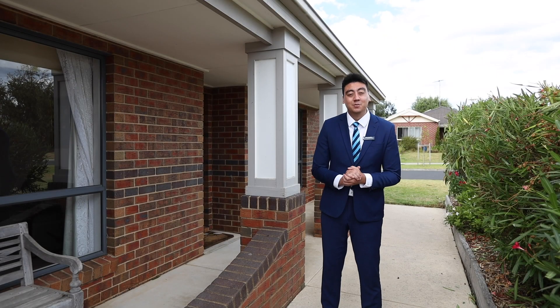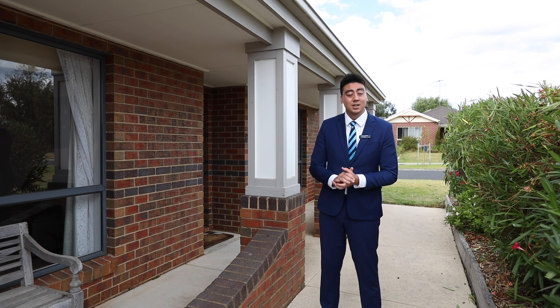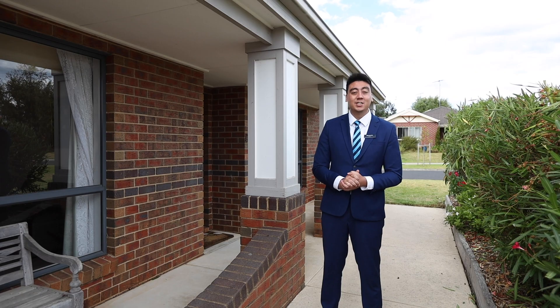I trust you've enjoyed the tour. If you have any questions please don't hesitate to reach out to myself or the team. Otherwise I look forward to seeing you at the next inspection.